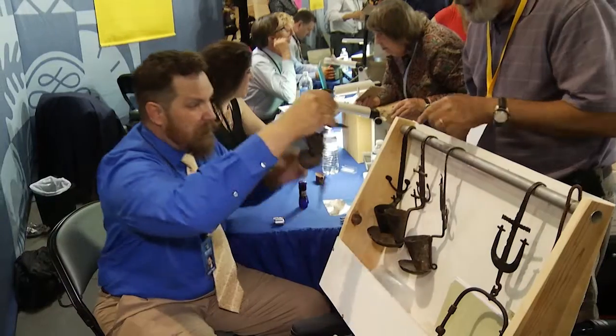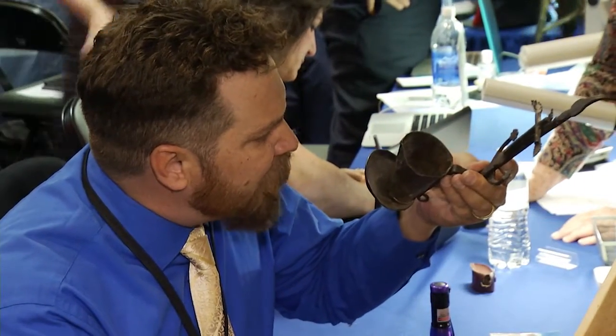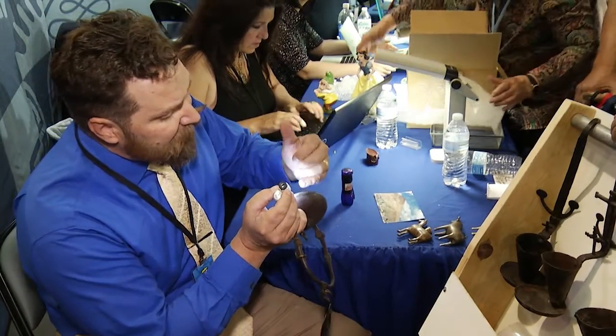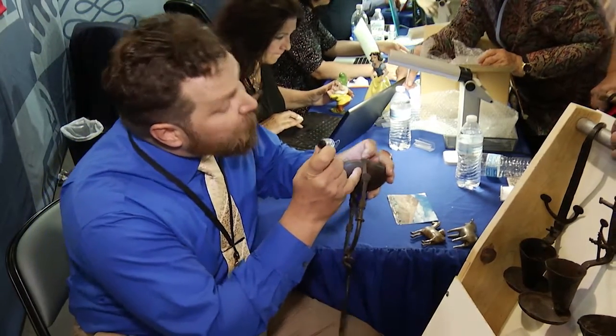James Sup is an Antiques Roadshow appraiser who works in collectibles. He enjoys helping people understand that what they have may be important and valuable — or may not. Sometimes he has to tell them it has no real value, and some people are thankful because now they can get rid of it. But what's most important is the connection with the items and the stories behind them. "An appraiser is essentially like a detective," he says — examining whether something was forged, welded, or soldered to help determine age.